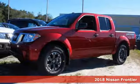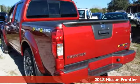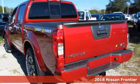Here's a 2018 Nissan Frontier. This mid-sized truck is the perfect partner for tackling your major to-do lists.